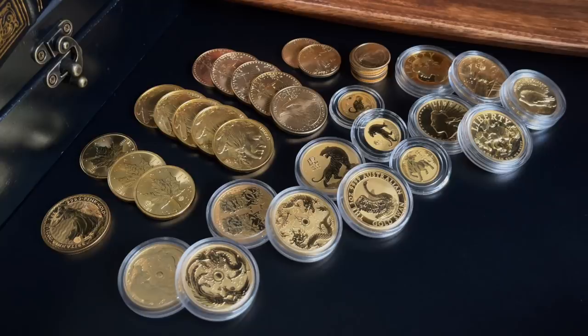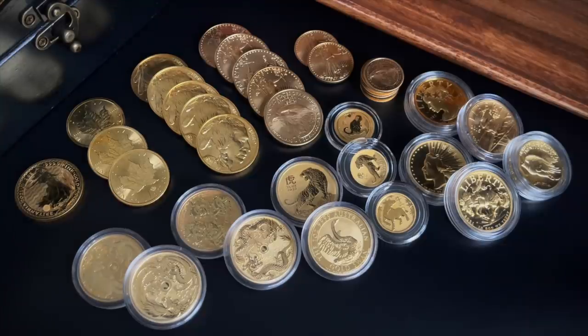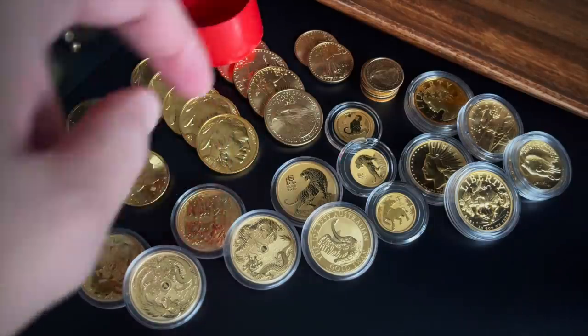Don't let that number throw you — I'm going to explain why I picked that in a minute. What we're looking at here is a little bit of a grab bag of gold. The volume is just a little bit off, so for the sake of this video we're going to say that I have a tube of eagles — that's 20 — and a tube of buffaloes — that's another 20.